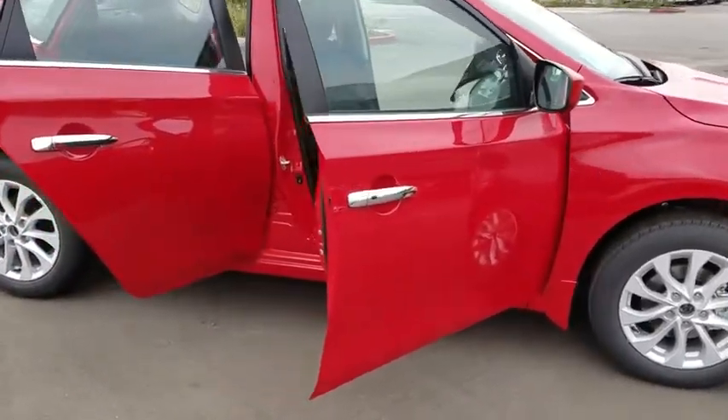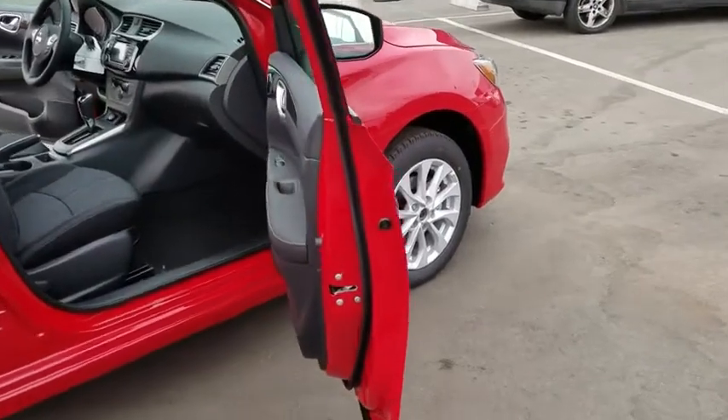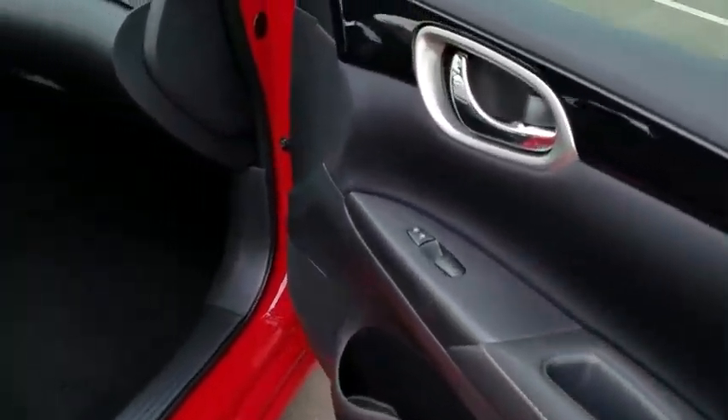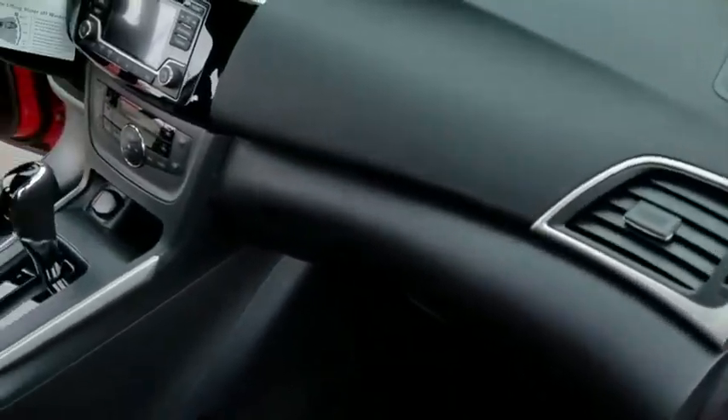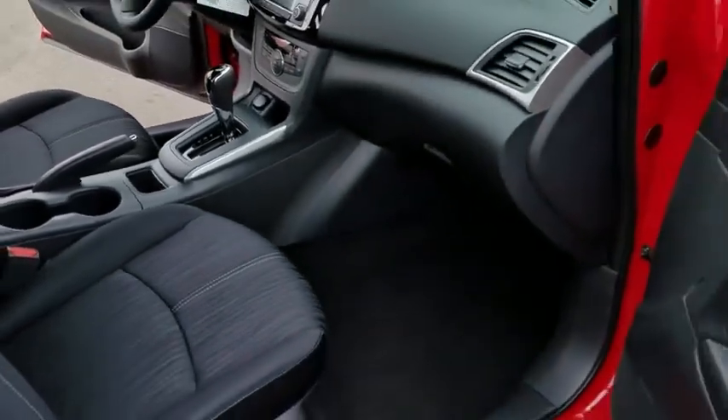Anti-lock braking system, stability control, steering wheel audio control, keyless entry, traction control, backup camera, leather-wrapped steering wheel, Bluetooth, power steering, adjustable steering wheel, keyless start, cruise control, climate control.